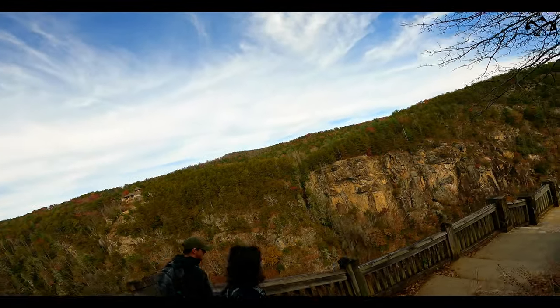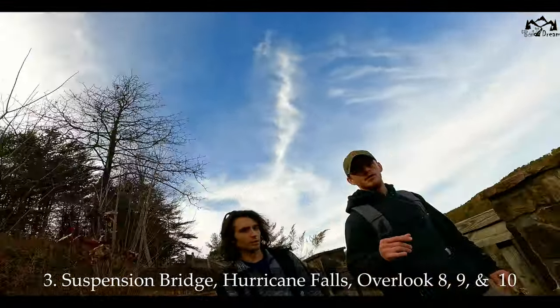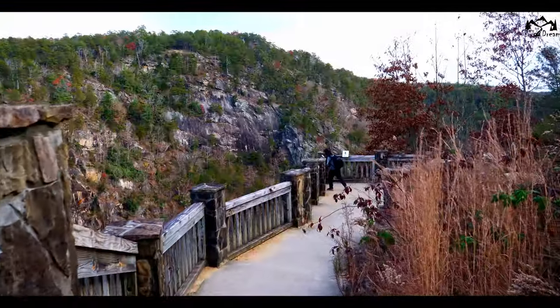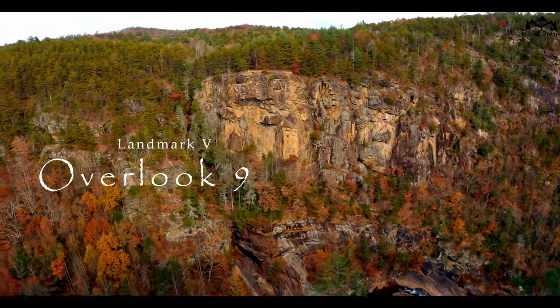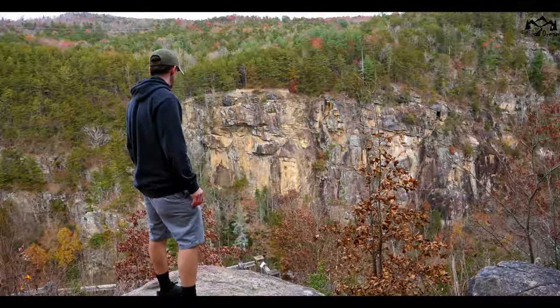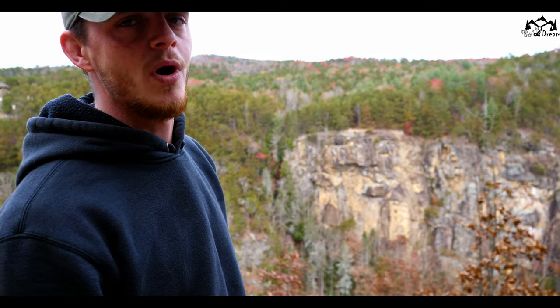But you can do what we're doing: Suspension Bridge, Hurricane Falls, and Overlooks 8, 9, and 10. Allow me to introduce you to Overlook 9. You can view it from down there, but the best view is actually from the rocks above.